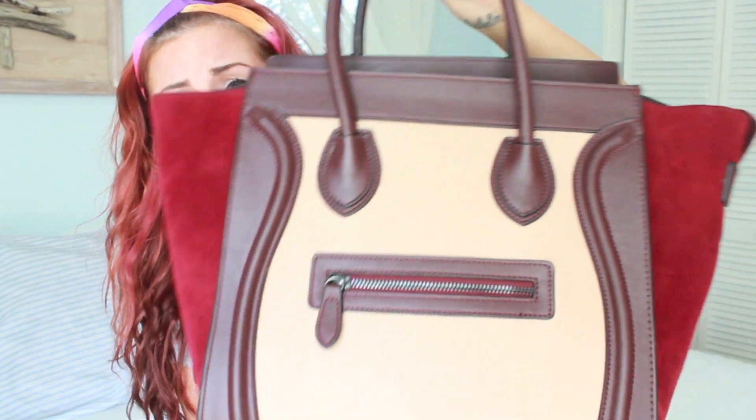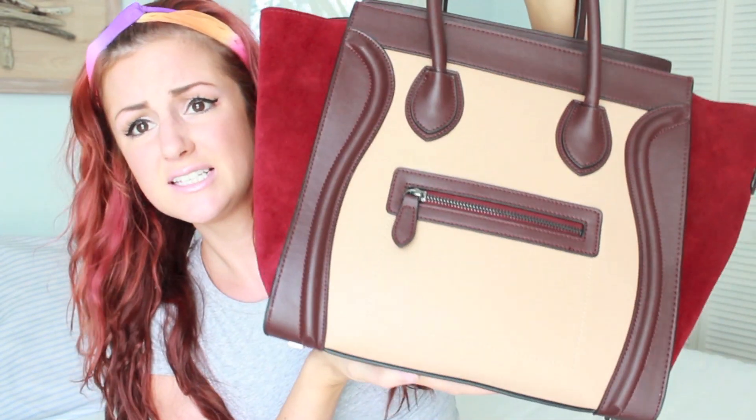Hi guys! So today I wanted to do a what's in my bag. I got a new bag for fall and I'm absolutely obsessed with it. I got this bag from bagink.com and I love it. First I'm going to give you a review on bagink.com and then I'm going to be showing you what's in my bag.